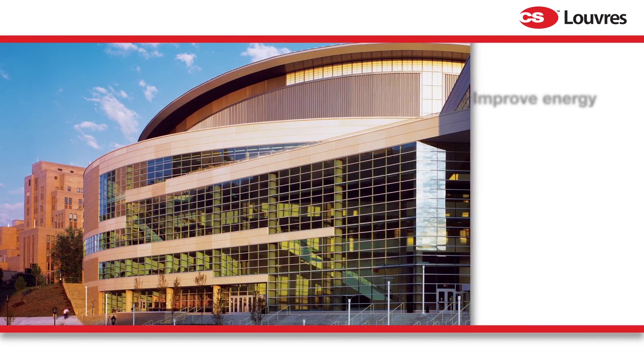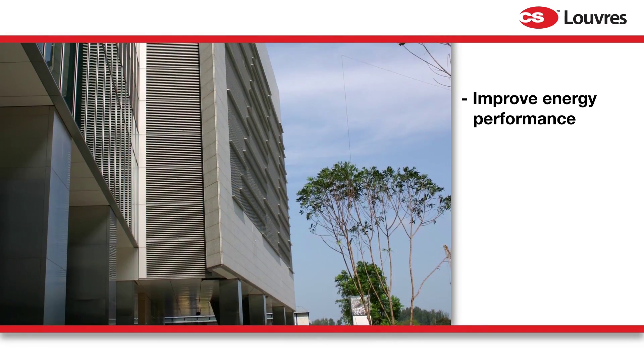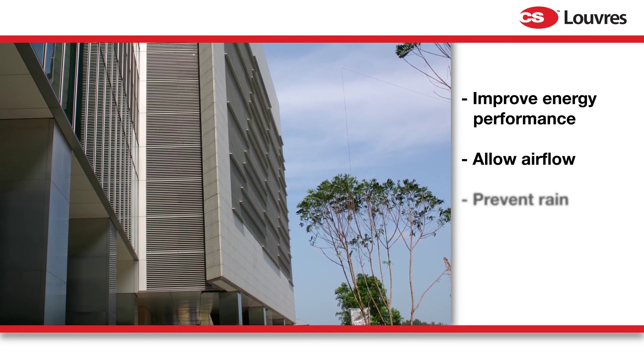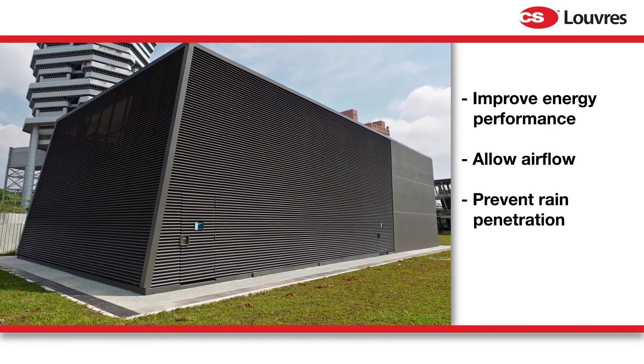Architectural louver systems have an important part to play in improving a building's energy performance. Required on most buildings to allow airflow in and out of the building, they often have to provide protection from rain ingress. Louvers can also be used to provide aesthetic and economic screening for unsightly equipment or building facades.